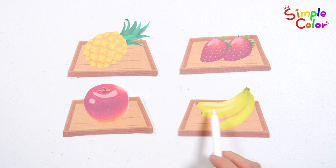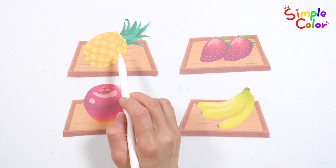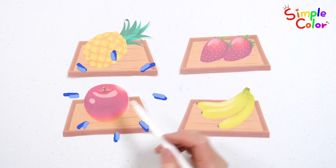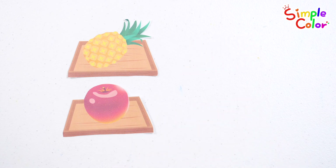Let's find the fruit that has only one fruit. Here it is! Let's find the fruit that has only one fruit. Found it! Wow! Good job!